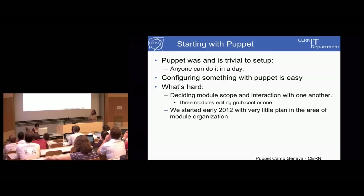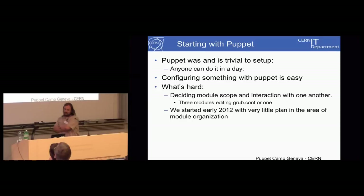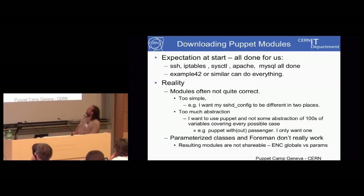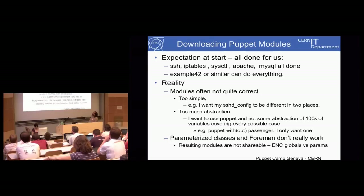Do I have three modules that edit my grub.conf file because I need to for NTP, or do I have one grub file? How do you set up all your modules in a sensible and reusable manner? At the start of the year we had no plan for this at all, so we just went for the easy, obvious solution. Some of the expectations at the start were that lots of things would just be done — we'd just download modules and they would work, with no work to do. Things like SSH, IPTables, Sysctl, MySQL — all done, nothing to do, or we'd go for one of these fuller solutions like Example42.